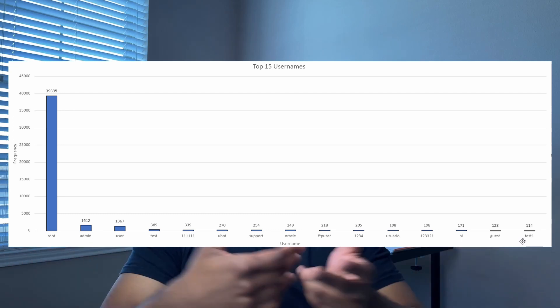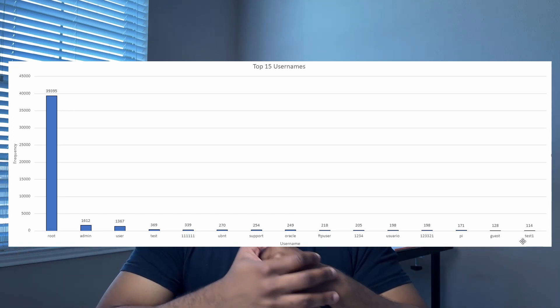The most used username was 'root' — honestly the first username I would try too. It was targeting port 22 SSH. The username 'root' was used a whopping 39,395 times, which is roughly 81% of all attempts.